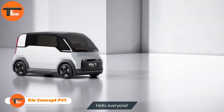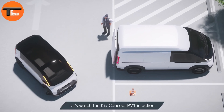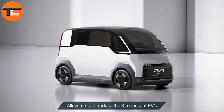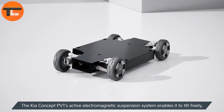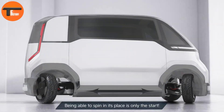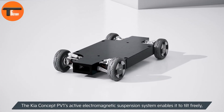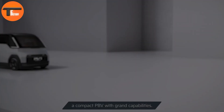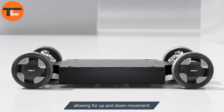Kia Concept PV1. The Kia Concept PV1 is an innovative urban mobility vehicle designed for ultra-dense city environments, e-commerce, and the gig economy. As Kia's smallest purpose-built vehicle, it meets the growing need for compact, agile solutions in crowded urban spaces. The PV1 is equipped with advanced autonomous capabilities, meaning it doesn't require a steering wheel, which allows for incredible maneuverability in busy streets.